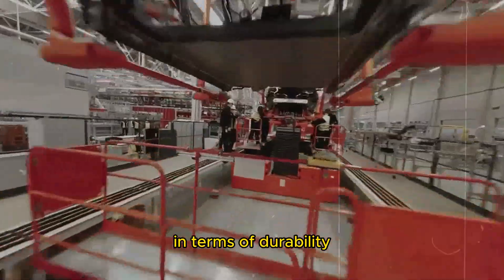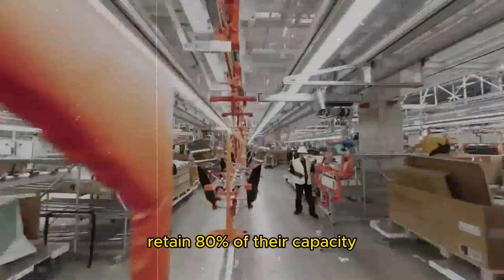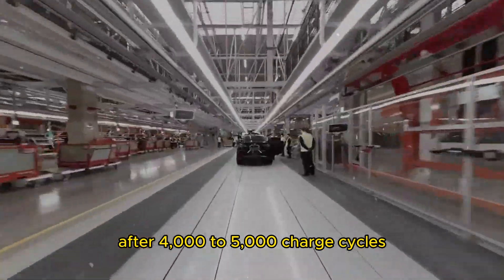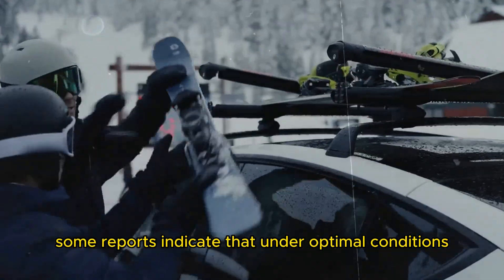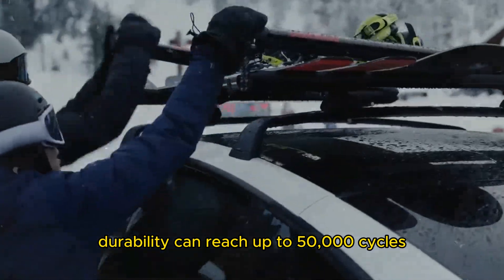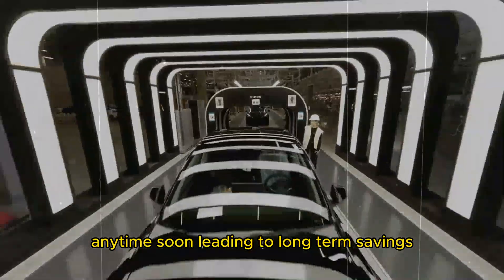In terms of durability, the new sodium-ion batteries developed by Spencer Gore retain 80% of their capacity after 4,000 to 5,000 charge cycles, an impressive feat. Some reports indicate that under optimal conditions, durability can reach up to 50,000 cycles, meaning you won't need to replace your car's battery anytime soon, leading to long-term savings.